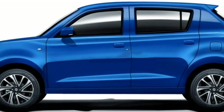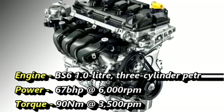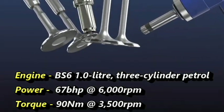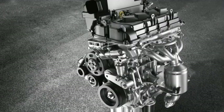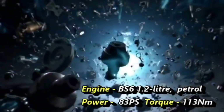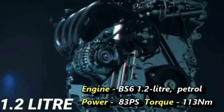Talking about the power, the upcoming Celerio will get a 1-liter 3-cylinder petrol engine that can generate 67 bhp of power at 6000 rpm and 90 Nm of peak torque at 3500 rpm. Suzuki will also offer a 1.2-liter petrol engine from the Wagon R that can produce 83 PS of power and 113 Nm of peak torque.